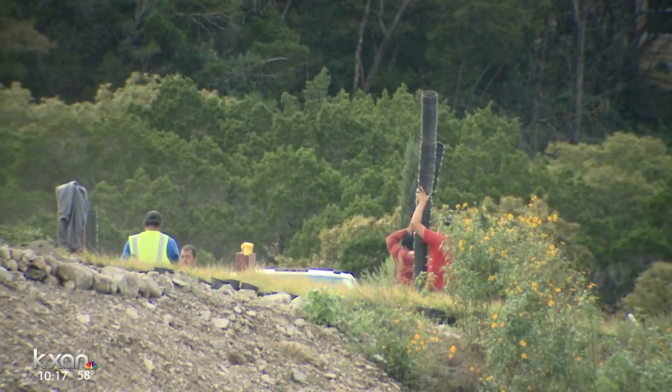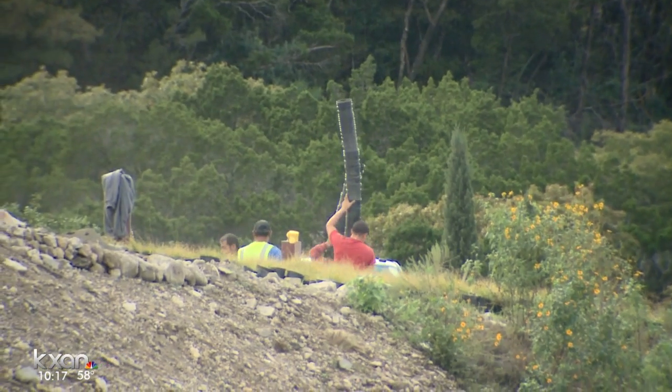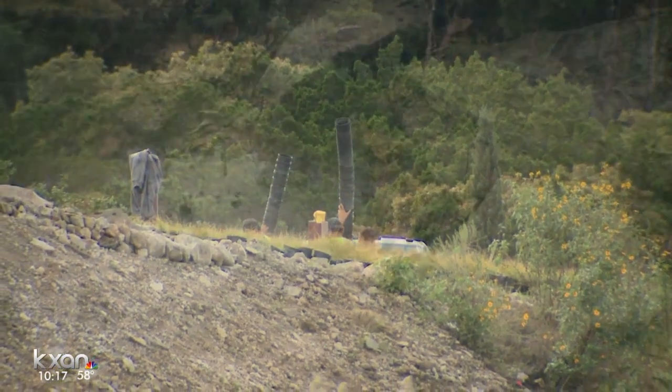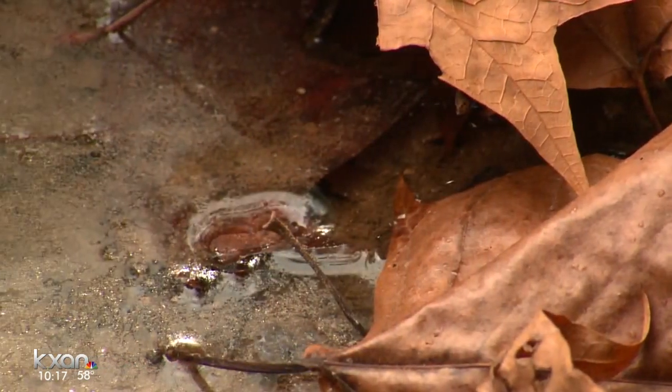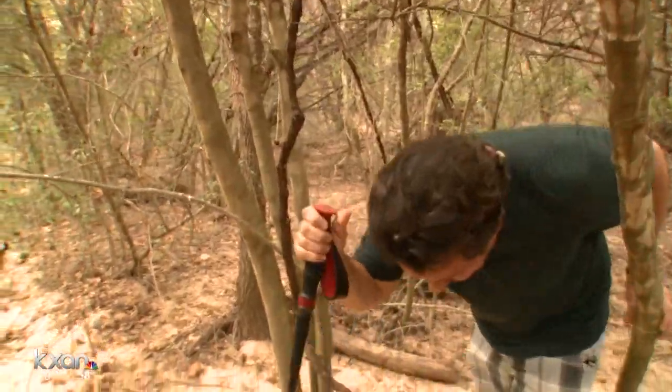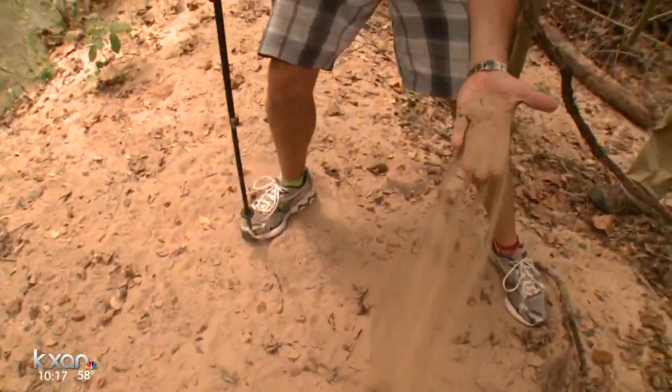When Carpenter demanded an explanation, the developer told him that totally clearing the land made it easier to tie in sewage lines around the site. Now there's this current mess to clean up. You can see how thick the sand gets up on these banks.